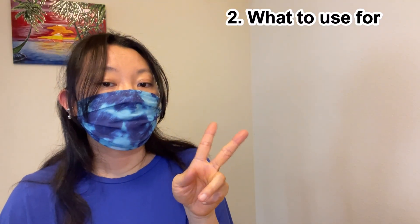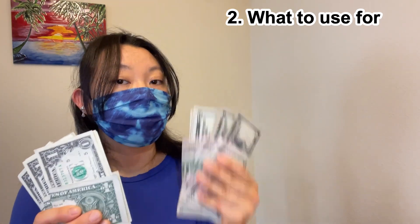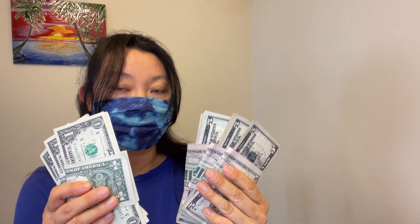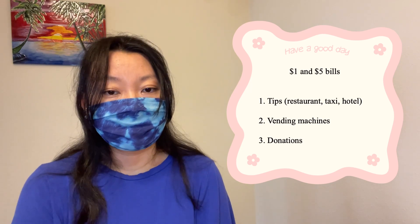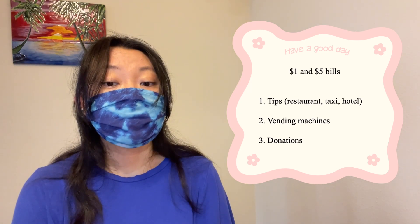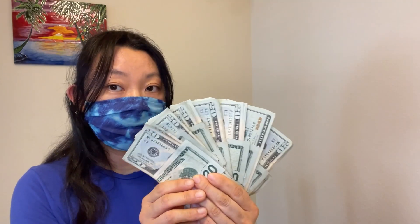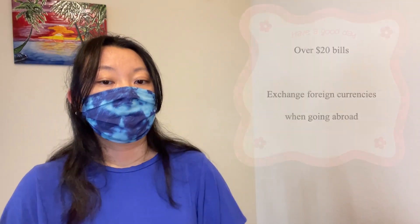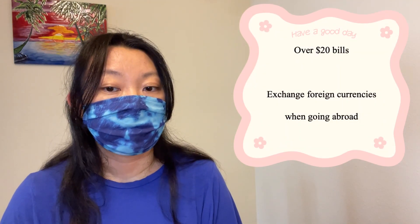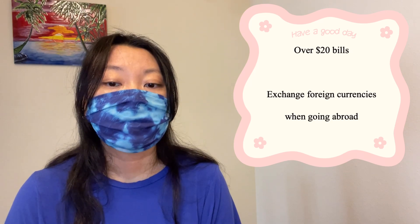Second, let's talk about what I use cash bills for. Obviously, we tend to get much more $1 and $5 bills than other bills. I use $1 and $5 bills for tips at the restaurant, taxi, hotels — wherever there's an opportunity to tip. You can use smaller bills for vending machines and donations as well. Bigger bills, mostly $20s, I use for exchanging foreign currencies when I go abroad. There are many places abroad where you can't use credit cards, so I recommend bringing at least a couple hundred dollars in cash when you travel.